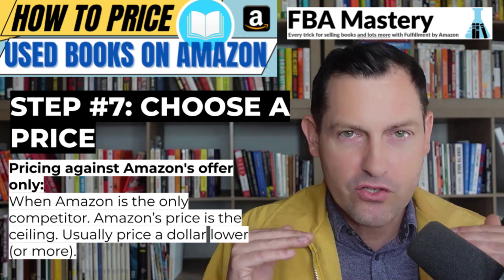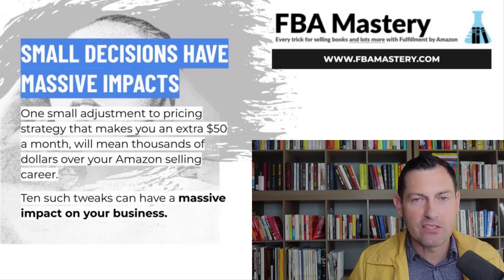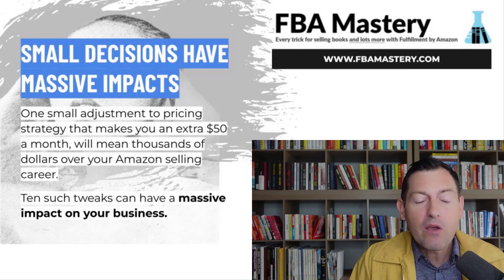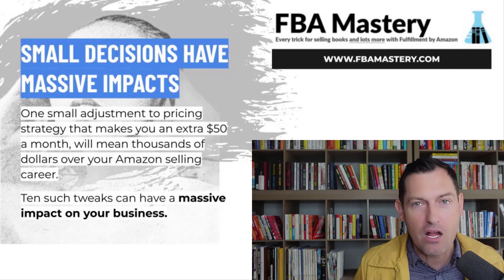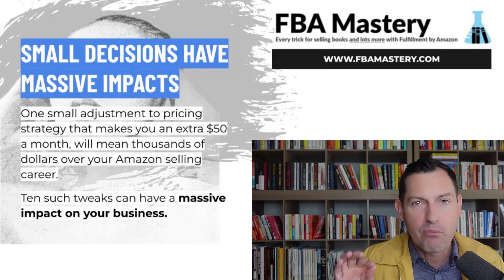Step number eight — the fun part. You've gone through all the steps. You simply commit to a price and move on with the understanding that you're never going to get it exactly right. There is no such thing as the right price. If you have any doubt, that's completely normal — it's never going to be perfect. If you follow the steps, you got close enough and that's all that matters. Small decisions in your pricing strategy can have massive impacts on your business — one small adjustment that makes you an extra $50 a month compounding over years is a lot of money.